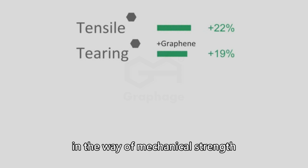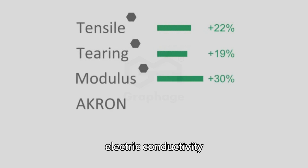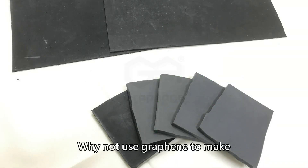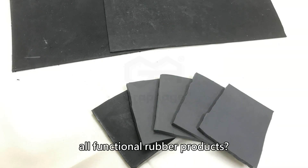Graphene improves the rubber performance in the way of mechanical strength, electric conductivity, and heat dissipation. Why not use graphene to make all functional rubber products?